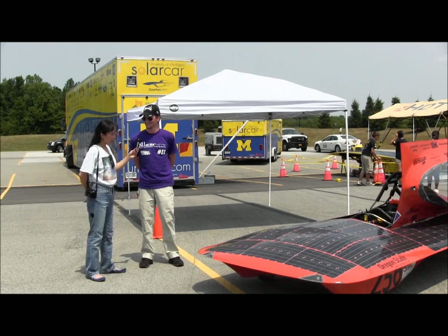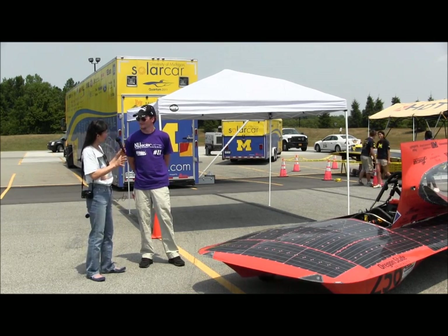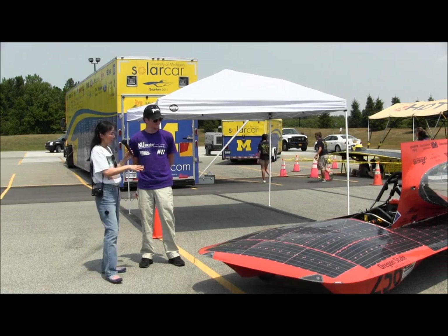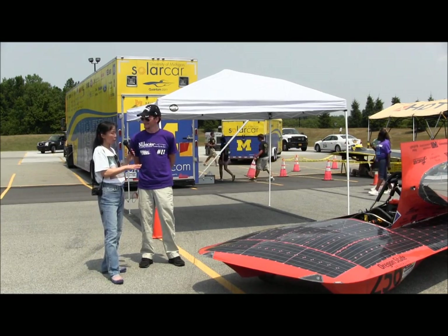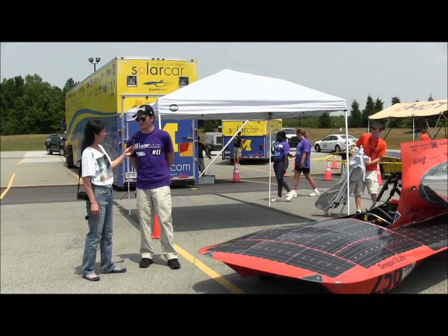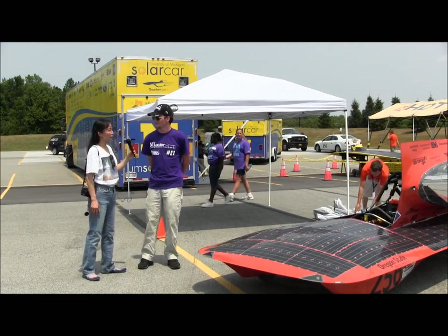That's really good — we've noticed that the solar industry as a whole has that cooperative trend. Any reason for the orange on the car? Is this the school color for Oregon? Yeah, the school colors for Oregon State are black and orange.